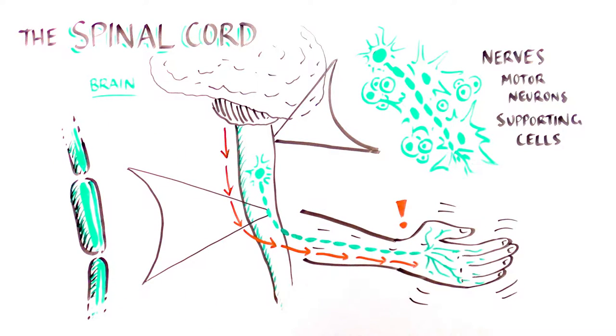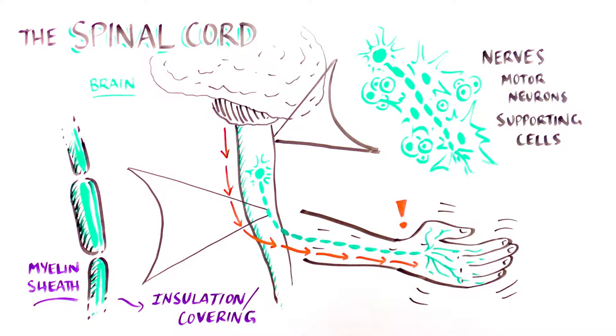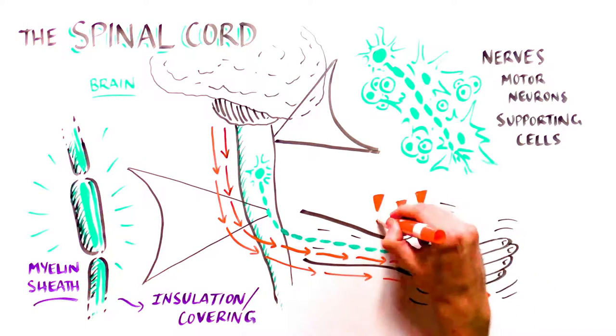Axons are protected by a material called myelin, which you can think of as the insulation around the wire. This insulation helps the nerve signals move rapidly down the spinal cord to the muscle to allow for movement.